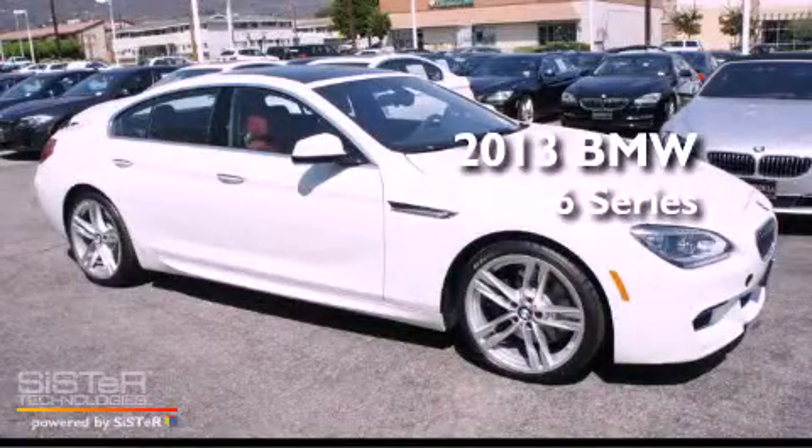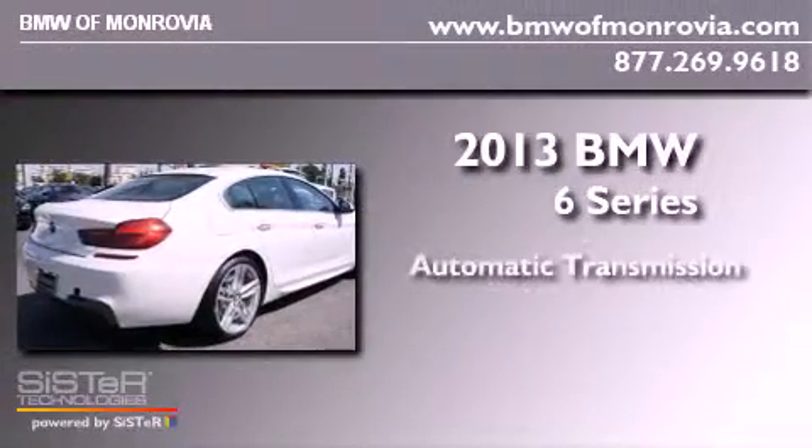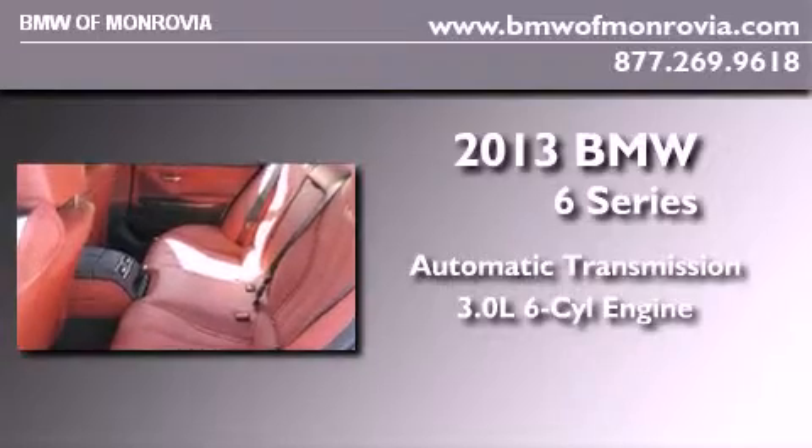This is a brand new 2013 BMW 6 Series. This car has an automatic transmission and a 3.0-liter inline six-cylinder engine.